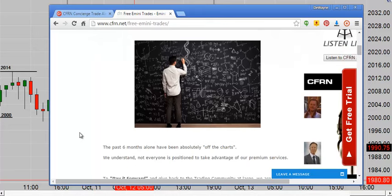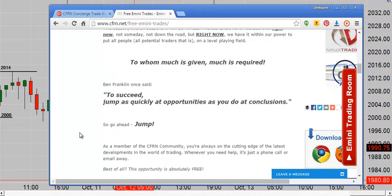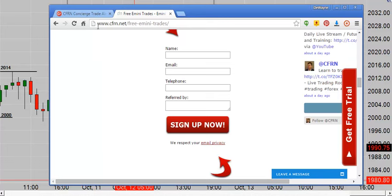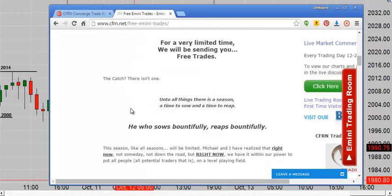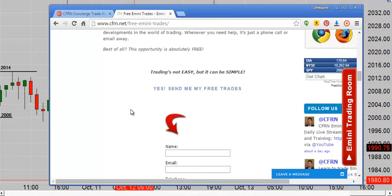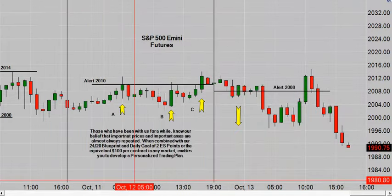We'd like to pay it forward — we always have, we always will. So if you scroll down, you can sign up for free e-mini trades. What's the catch? There is none. I'm not saying it'll be free forever, but for now it's free. Go to CFRN.net/free-emini-trades and sign up.